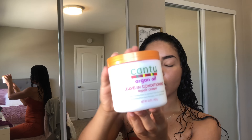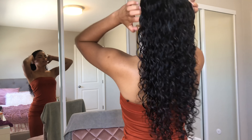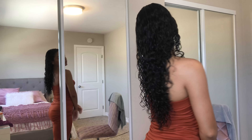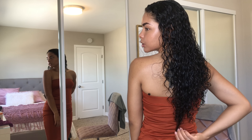So what I'm going to use next is this argan oil leave-in conditioner, also from Cantu. Everything I have is from Cantu — I love Cantu! They have a regular one or a shea butter one, but this argan oil one is really good. I just want to show you guys how long my hair is when it's wet because the shrinkage is so real. It's pretty long — it's almost to my butt.